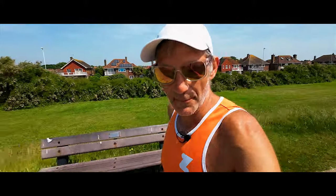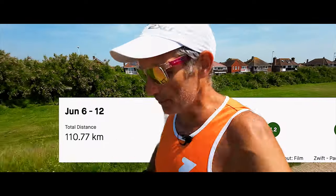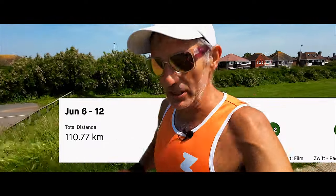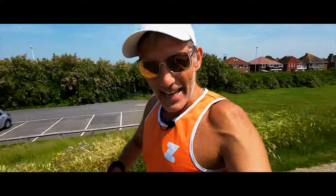But first we need to talk about last week's training. This week is our first week of ramping the miles up, so this week we did 110 kilometres. It's very interesting this week looking at the heart rate zone breakdown and our model of 80-20 running and how that works out.